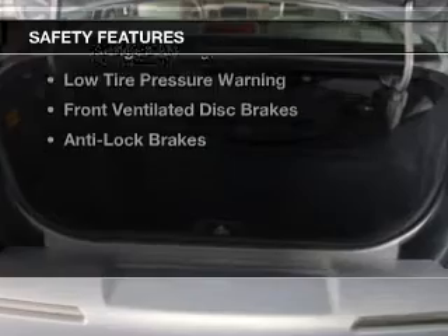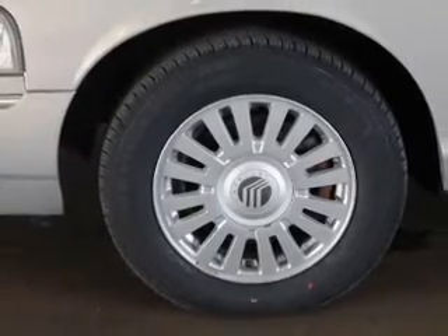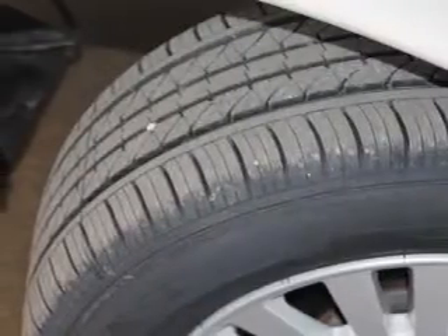Safety was made a priority with these features: brake assist, a passenger airbag, low tire pressure warning, front ventilated disc brakes, and anti-lock brakes.